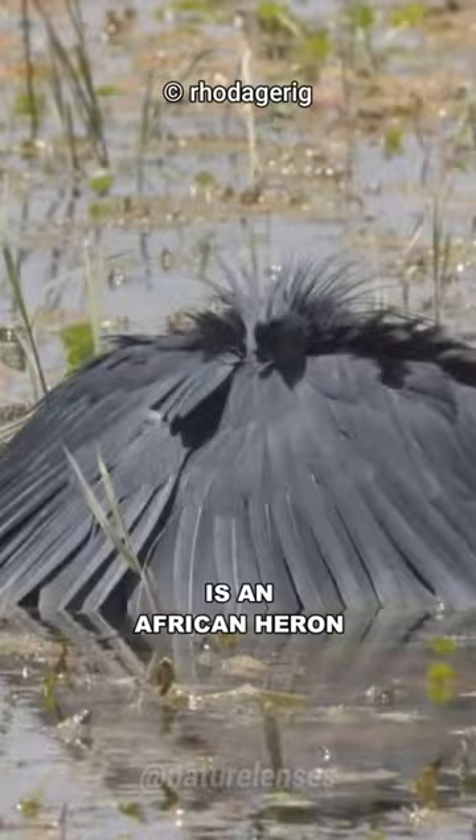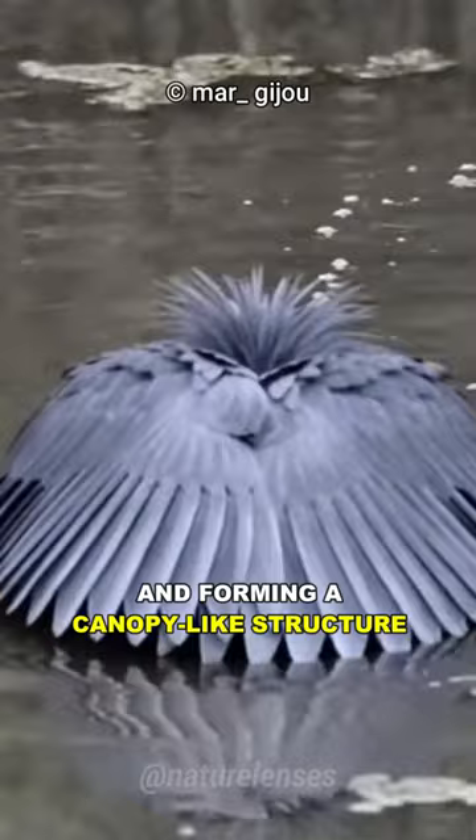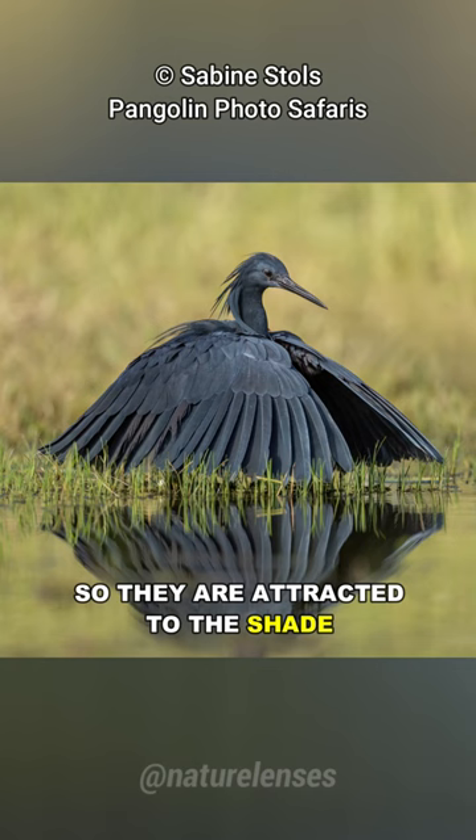It has a unique signature move known as the Umbrella technique, which it uses to hunt fish by extending its wings and forming a canopy-like structure above its head. This provides shade for better visibility and acts as a lure, because many fish look for places to hide, so they are attracted to the shade created by the heron's wings.